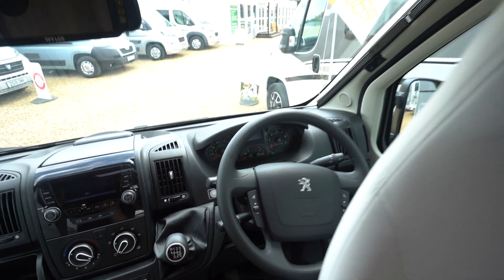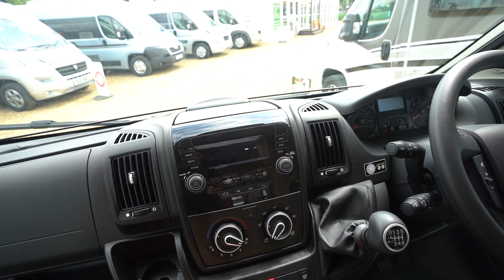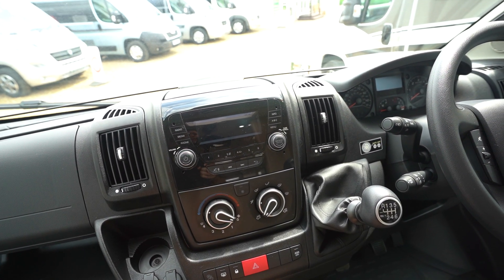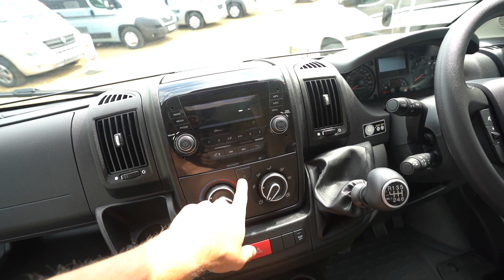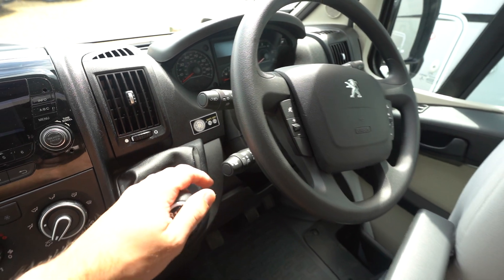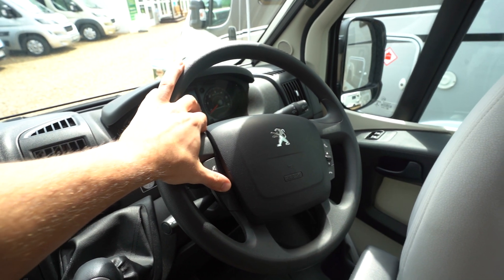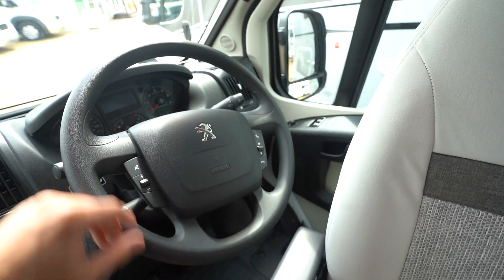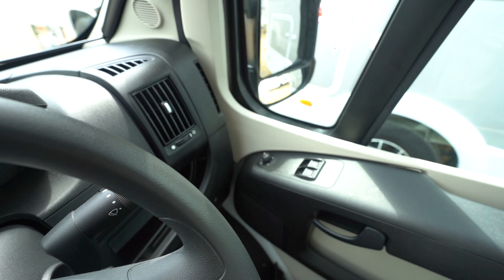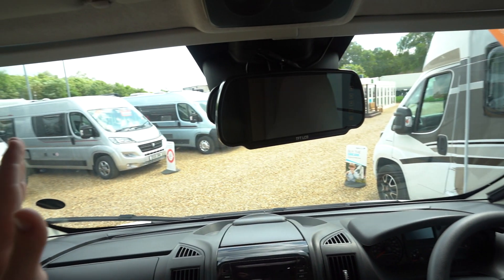Getting closer in, you can see the digital radio player, Bluetooth phone connectivity, and all the other media functions you need. There's full air conditioning, cruise control on the stick, and a multifunction steering wheel with volume controls. Also hands free, which is a nice feature to have. Electric mirrors, electric windows, and full blackout blinds that come all the way across.